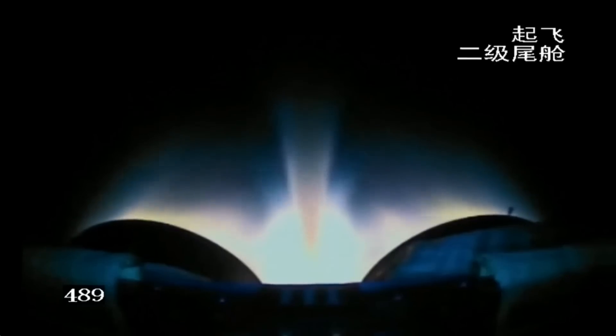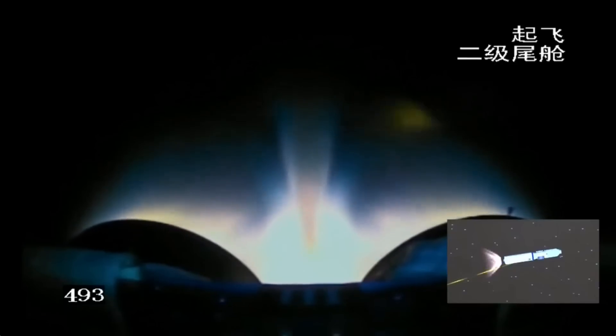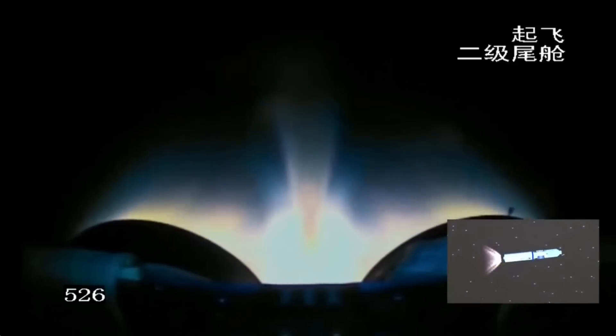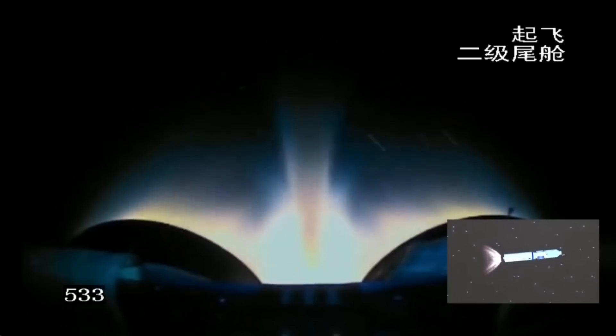One highlight of this mission is the increased payload — a 20% increase. The spacecraft itself is not larger; the total mass remains 13.5 tons. The increase in payload comes from a decrease in the mass of the platform itself. As the platform has become more efficient, fewer resources are needed for it, so more can go to the payload. This gives Tianzhou 6 the highest payload ratio among all cargo ships ever built by humankind.